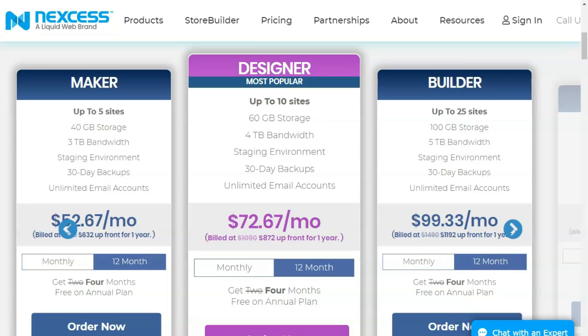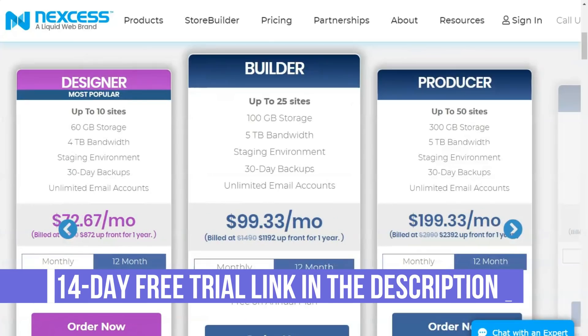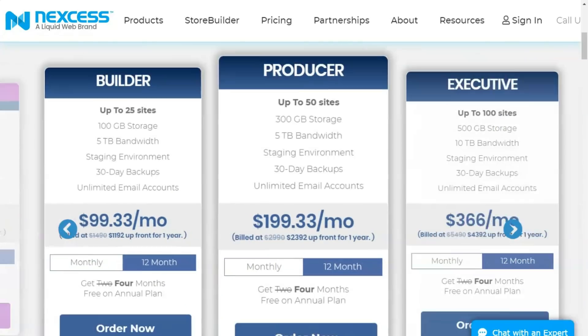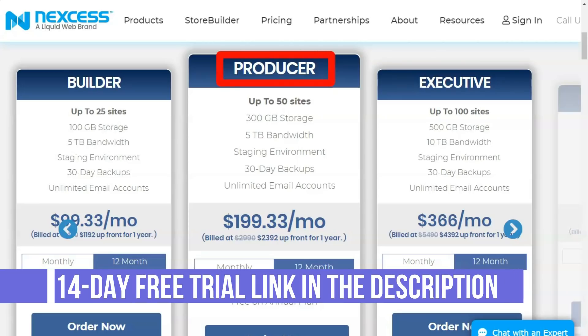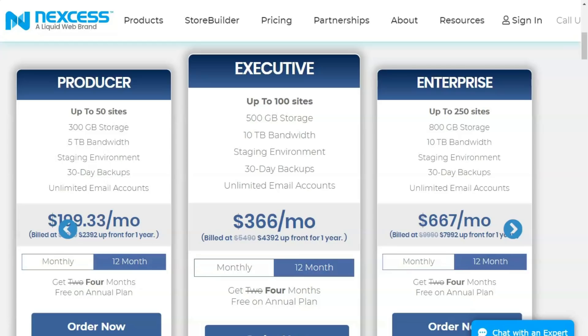The Manufacturer plan costs $79 per month: 5 domain names, 40GB of disk space, 3TB of bandwidth, SSL certificate, and unlimited email accounts. The Designer plan costs $109 per month: hosts up to 10 sites, 60GB of storage, 4TB of bandwidth, SSL certificate, and unlimited email accounts. The Builder plan starts at $149 per month: 25 domain names, 100GB of disk space, 5TB of bandwidth, SSL certificate, and unlimited email accounts. The next Manufacturer plan costs $299 per month: 15 domain names, 300GB of disk space, 5TB of bandwidth, SSL certificate, and unlimited email accounts. The Executive plan starts at $549 per month: 100 domain names, 500GB of space, 10TB of bandwidth, SSL certificate, and unlimited email accounts.